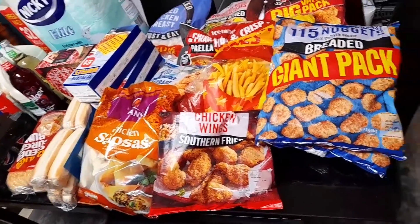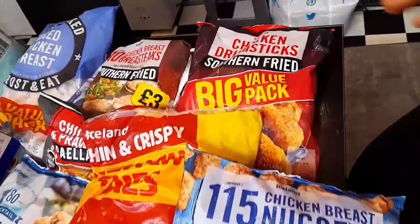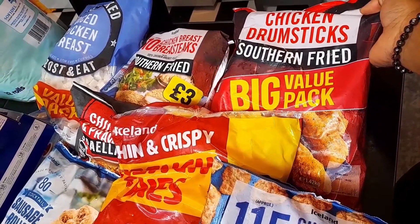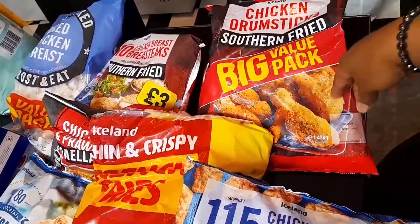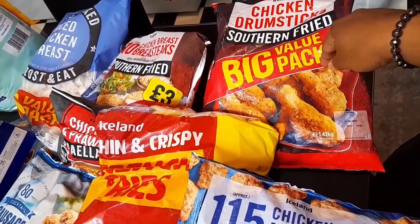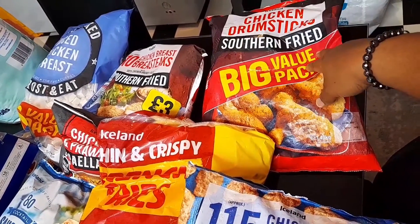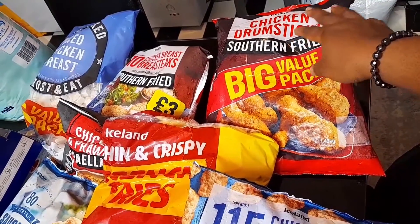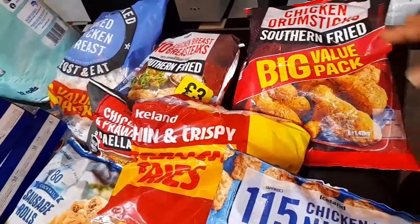I always buy chicken drumsticks — they save me a lot of time. I don't have to cook chicken from scratch every time. I just put them in the oven for 25 minutes and they're ready, or in the air fryer for less than 20 minutes.